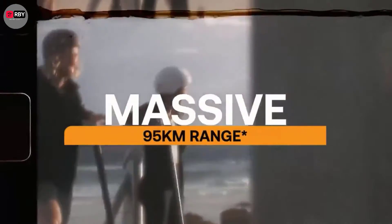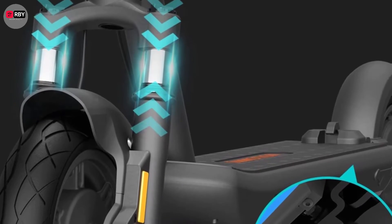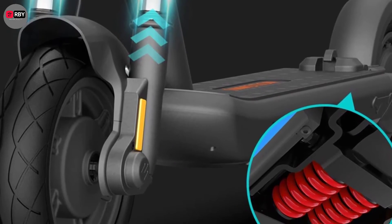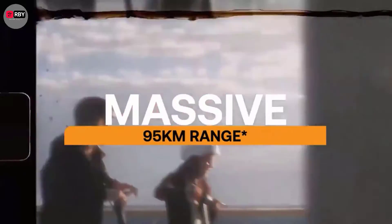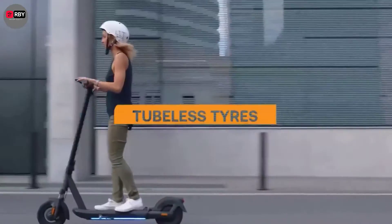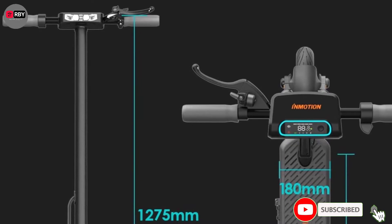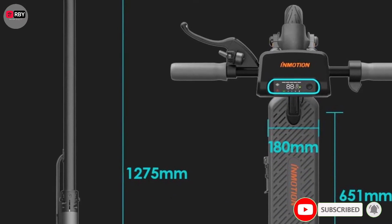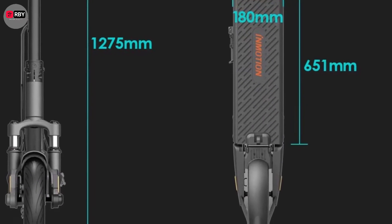Number three: InMotion S1 Electric Scooter. The InMotion S1 is an exceptionally comfortable last-mile scooter at $949. It features front and rear suspension, 10-inch puncture-proof pneumatic tubeless tires, and a handlebar height of 42 inches for less hunching. It's powered by a single 500-watt brushless rear-wheel motor and reaches speeds up to 18.6 miles per hour. The rear motor positioning helps minimize weight in the front when lifting on or off a curb.